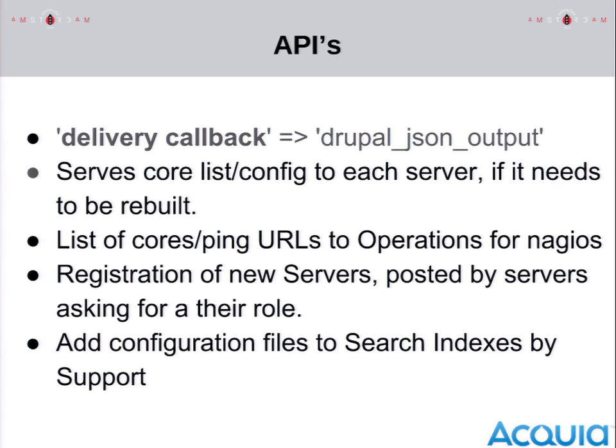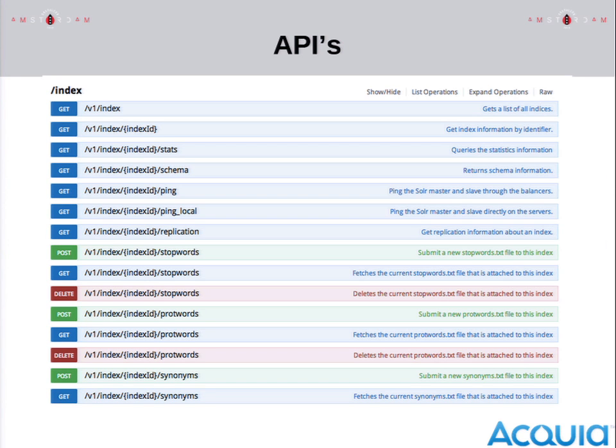This API is also used by customers — still a small subset — to add stop words, protected words, or other configuration changes using regular JSON that we can control. If we allowed customers to send in real files that are directly deployed, that would be a security issue. Internally, all our customer support already have access to that feature — they add these files and they get automatically deployed. The concept of a black box becomes really useful here: there's only a small, smart interface that your support engineers need to know to actually deploy files on the whole infrastructure.